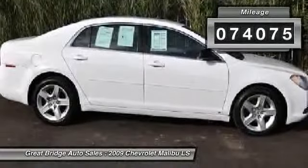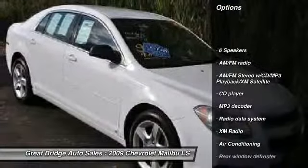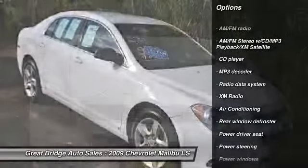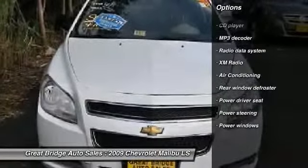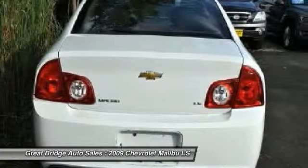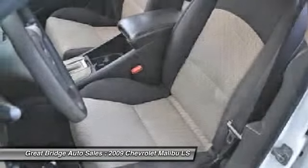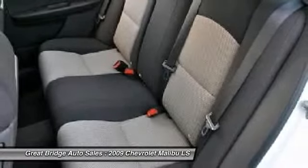Here are some of this vehicle's great options: traction control, dual airbags, power steering, front air conditioning, four-wheel disc brakes, AM-FM stereo with CD player and MP3 WMA capability, center armrest, rear window defroster, CD player, and power windows.